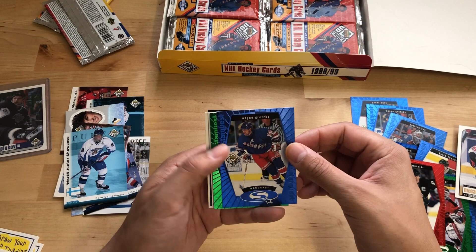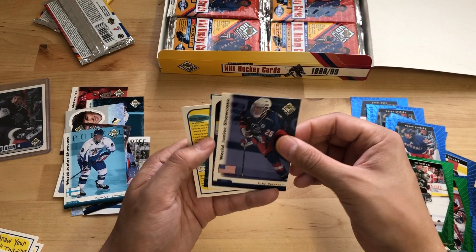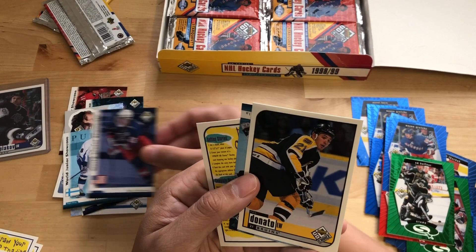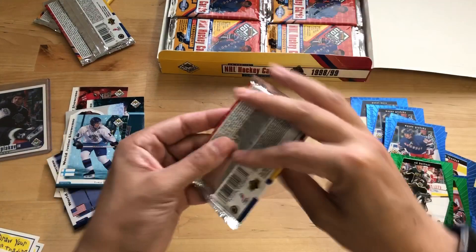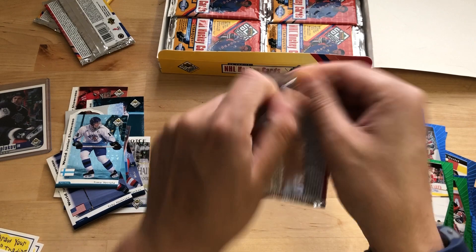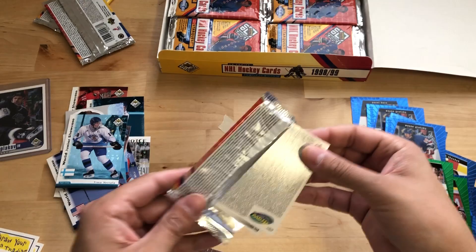You'll notice I got the widescreen on for my video. Another Great One. Eddie Belfour — a little team color green star choice. I actually went out and bought an iPhone tripod so that my videos aren't vertical, and you can actually see more. Now we've got a Choice Reserve World Junior Showcase of Timo Vertala. Also don't know if he played in the league. I'm sure some of these guys got a sniff.